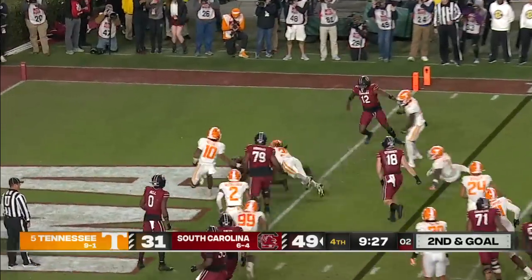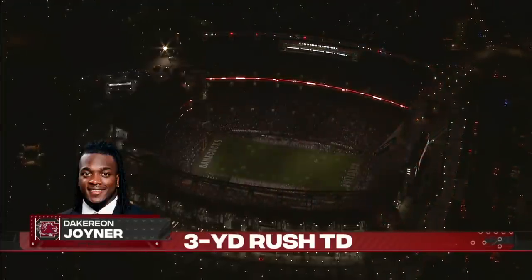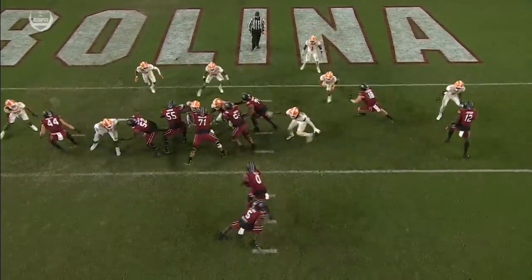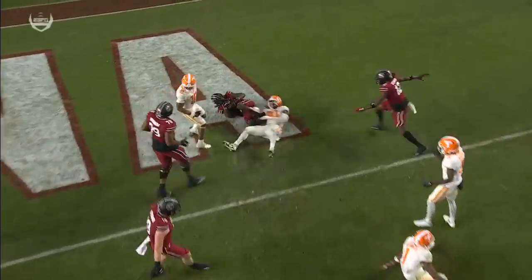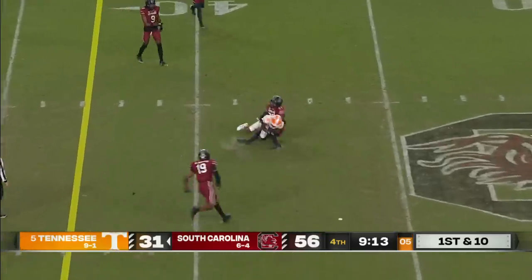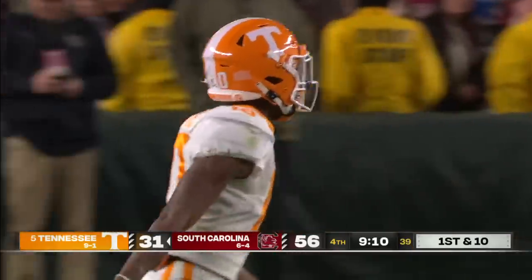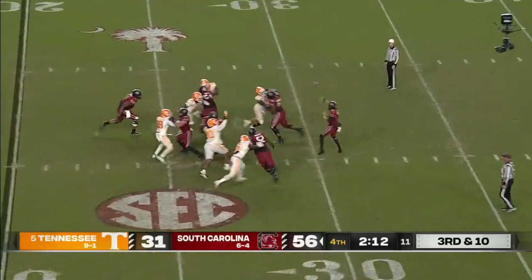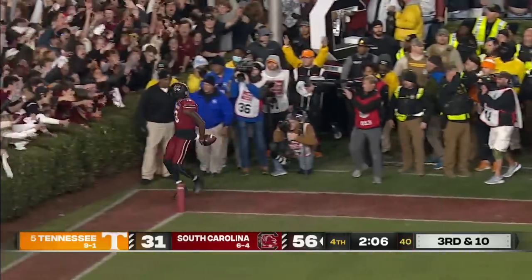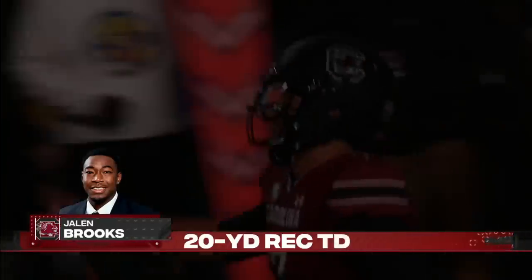Joyner keeps it, makes a cut — touchdown, South Carolina. This is an historic night for this Gamecock offense. Joyner reading the man who collapses down — once he commits, he pulls it and gets a good block downfield. Joe Milton, the former Michigan Wolverine, is in at quarterback and slings it across the middle — catch made by Squirrel White. Milton was the day one starter last year. Then Rattler just flips it to Brooks in the corner — touchdown, South Carolina, punctuating a massive upset and a career night for Spencer Rattler.